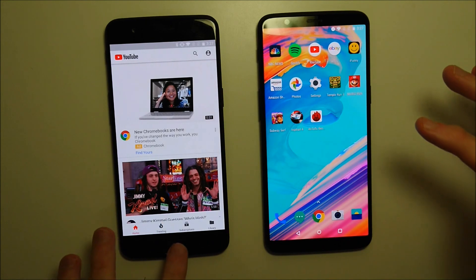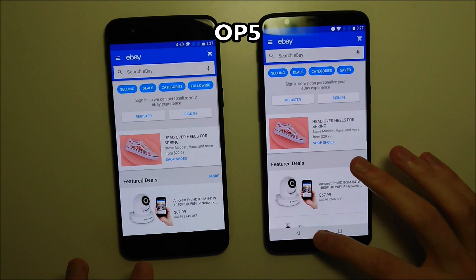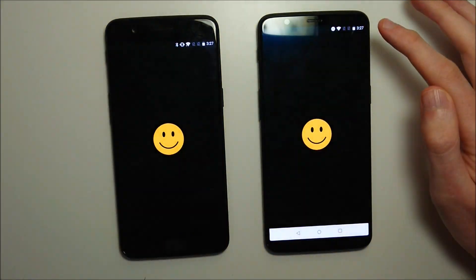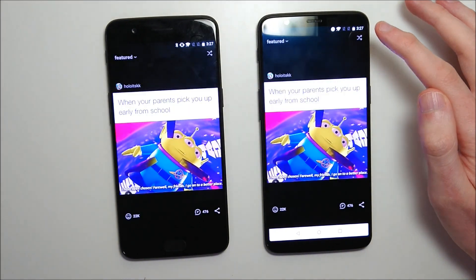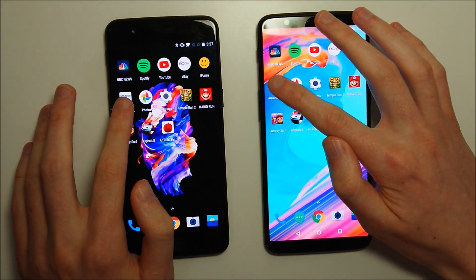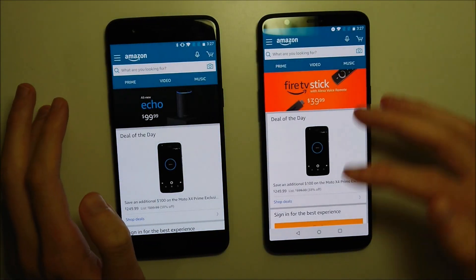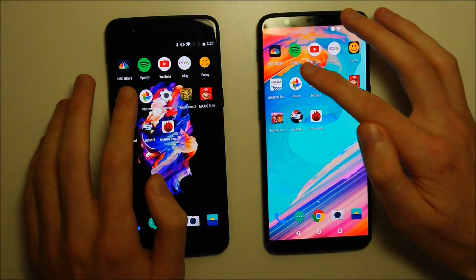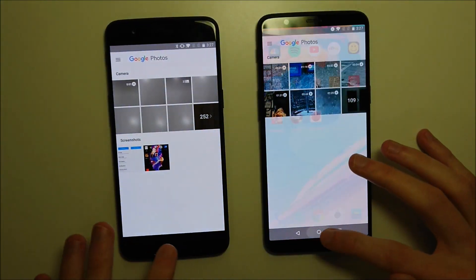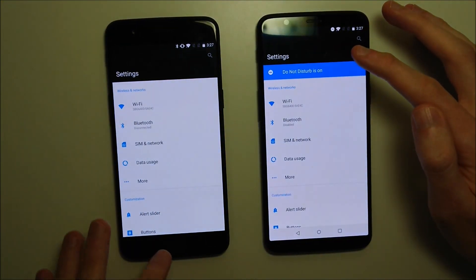YouTube — extremely close there. eBay — once again very very close. iFunny — almost neck and neck there. Amazon — that one going to the 5. Photos — both of them are so fast, guys, it's extremely hard to tell.